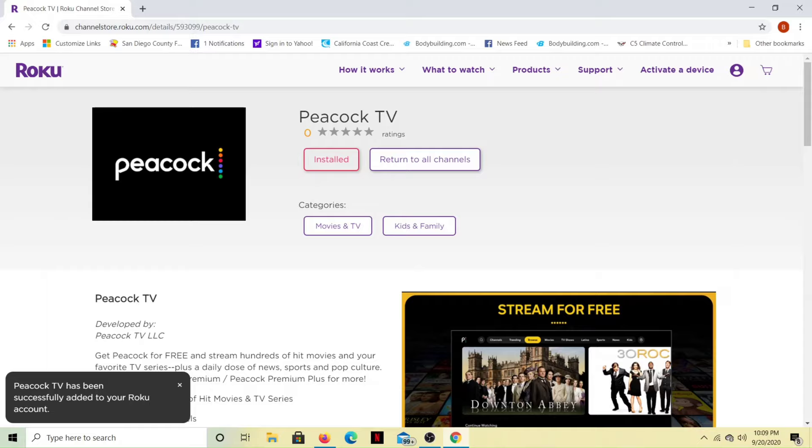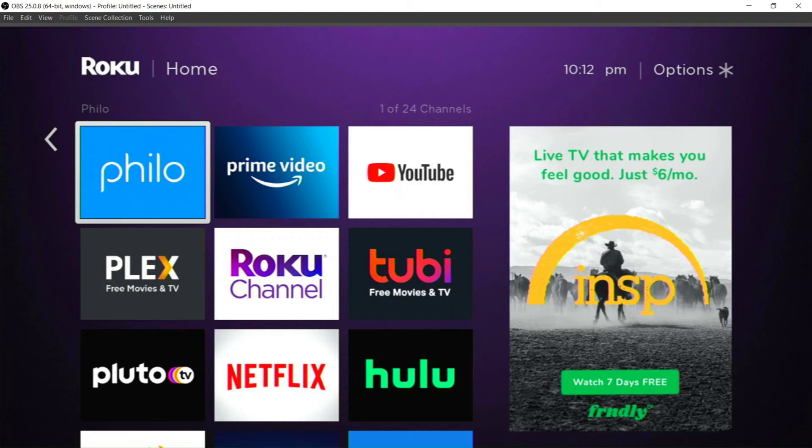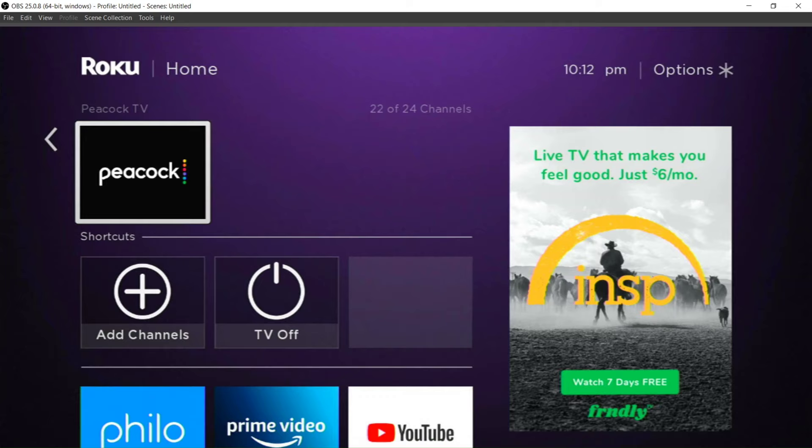It'll take you to a confirmation page — click Add Channel again. Now it says it is installed, so let's go back to our Roku device and see. Peacock has been added. I did restart my device, by the way, so if you're not seeing it right away, go ahead and restart your device.